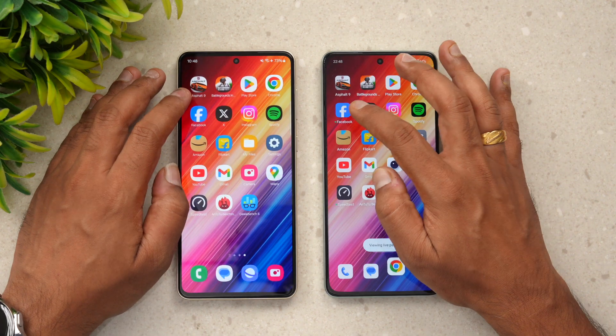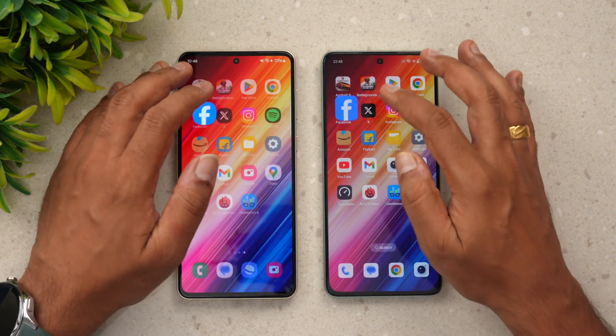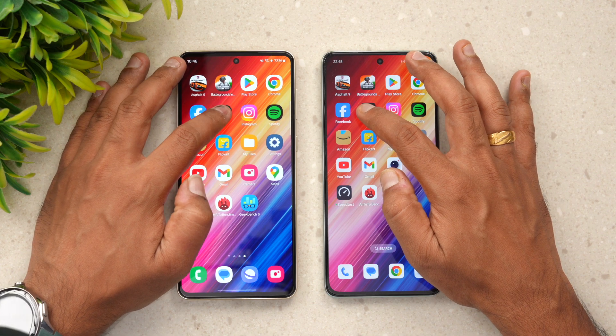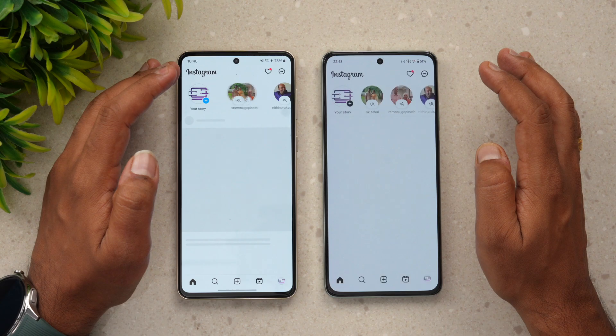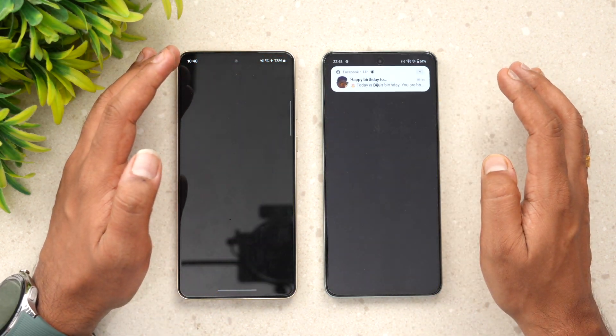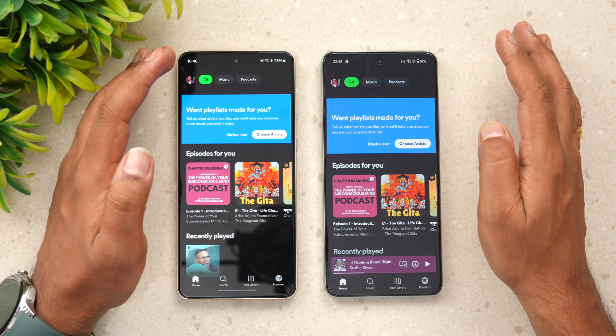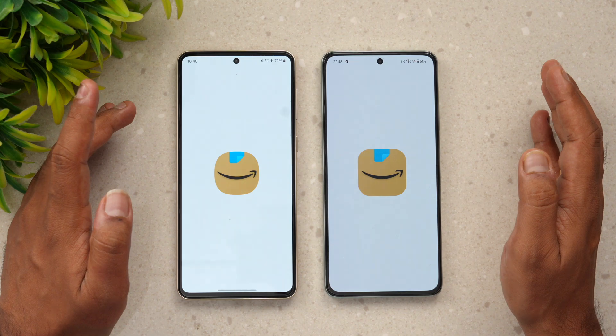Chrome browser — almost the same time. Facebook — Samsung is faster here. Twitter — OnePlus is slightly faster. Instagram — OnePlus is again slightly faster. Spotify — we'll skip this test as we couldn't get a real value.